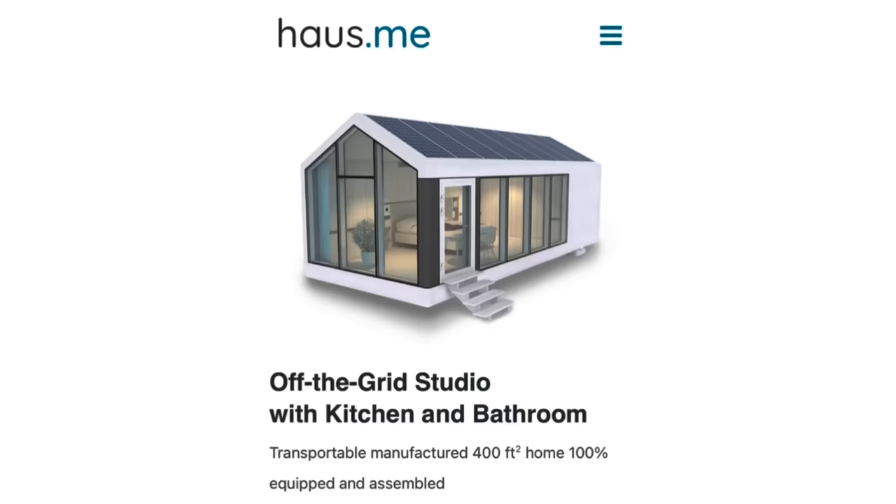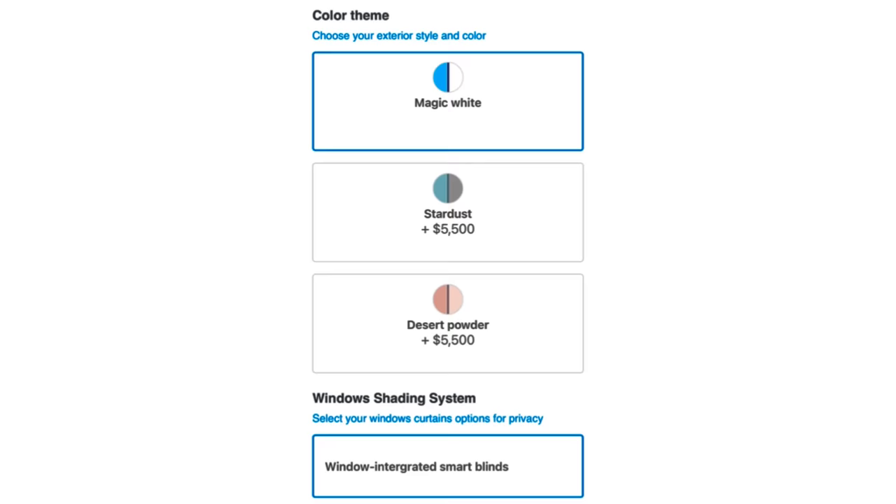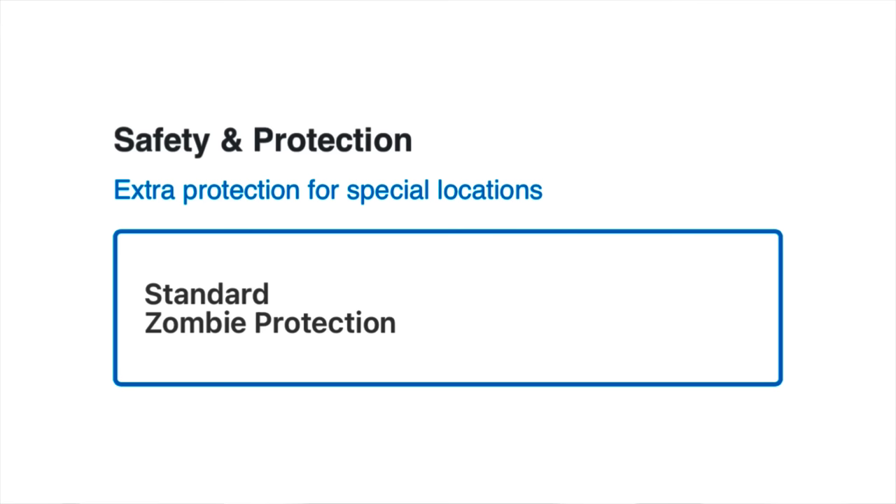Right now their website is showing that homes ordered today are estimated to be delivered in August, which is about three months from the time I'm recording this video — a relatively fast turnaround compared to some others in the space. The cool thing about their website is you can actually configure and order directly online, choosing from different exterior colors, appliances, and decor. Every Houseme also comes standard with Zombie Protect — definitely want that.